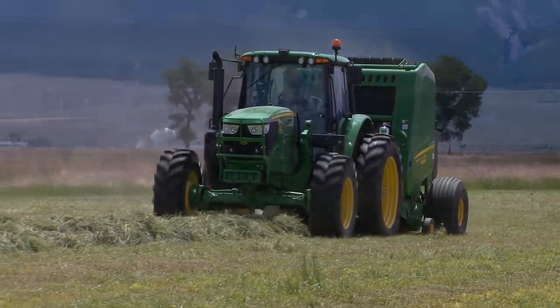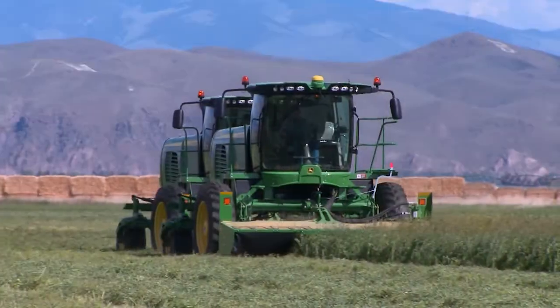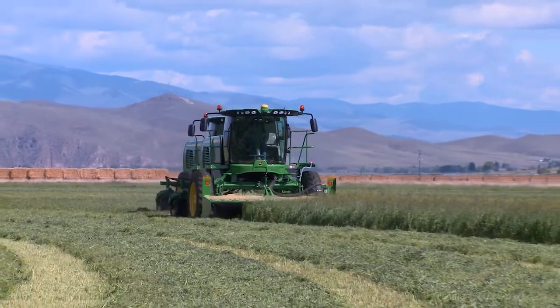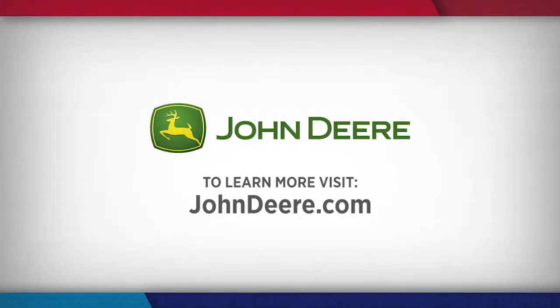Bottom line for these producers: making the best hay possible for their cattle each year. They believe their John Deere gear helps them get that job done. Reporting from western Montana, I'm Brad Bula for NCBA's Cattlemen to Cattlemen. If you'd like to learn more about how equipment from John Deere can bring value to your farm or ranch, visit JohnDeere.com.